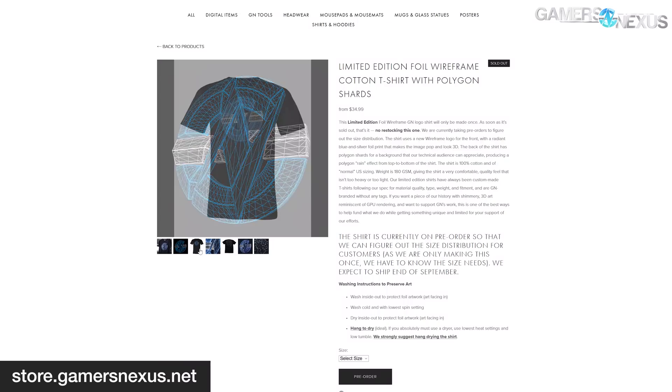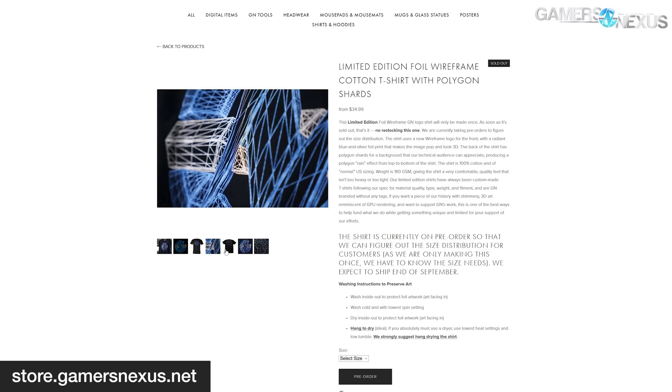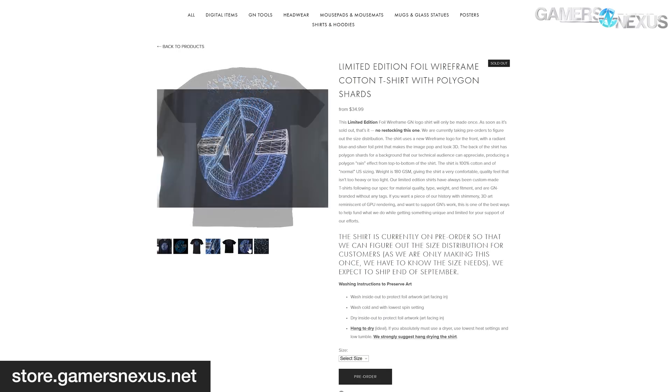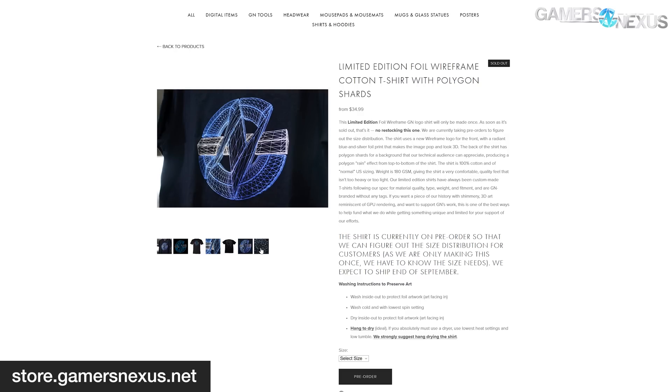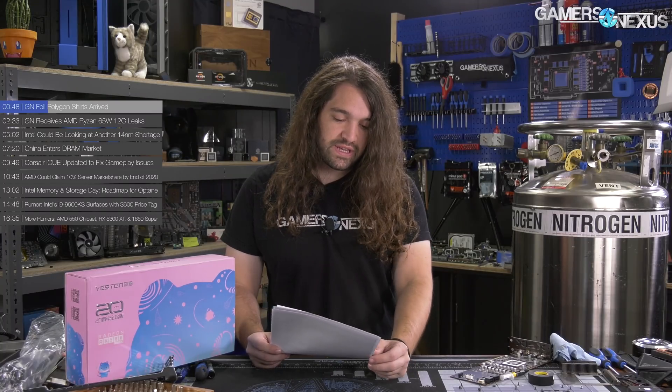Those GN Foil Polygon shirts are in. A lot of you ordered those, and we received them two days ago before filming. We just finished QC and are now preparing to ship them out to you. If you ordered one, you'll get a shipping notice shortly. Thank you for your patience — everything's looking really good, no QC issues.